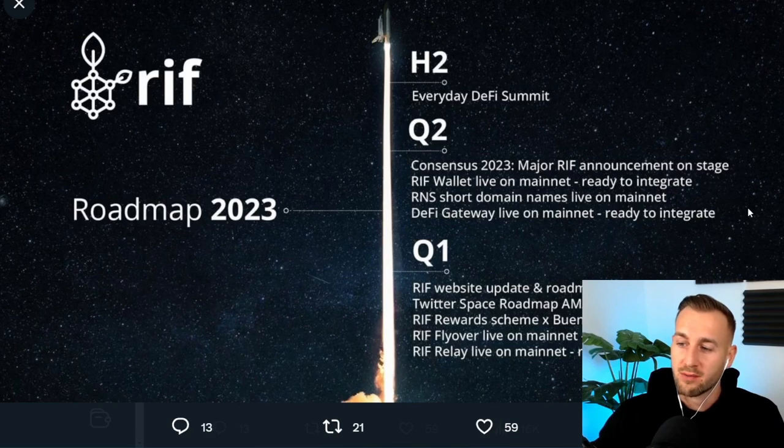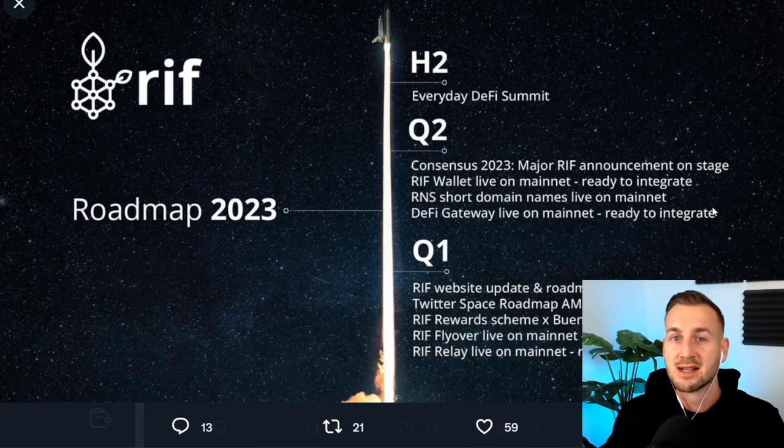This is their first half of 2023 roadmap. Q1 includes a new website, Twitter Spaces, AMAs and roadmap discussions. Then in Q2: the RIF wallet live on mainnet, RNS short domain names live on mainnet, and a DeFi gateway live on mainnet. These things are highly likely to bring a lot more adoption and traction. But the top line item is Consensus 2023 with a major RIF announcement on stage, around April 26th 2023 — so stay tuned for that, as there could be a price catalyst event there for traders.